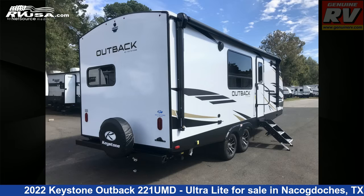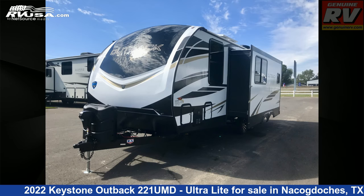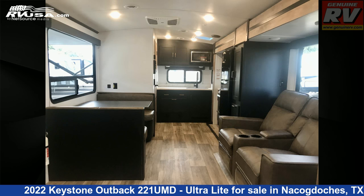This new Keystone is 27 feet 0 inches in length and features one slide-out, a Camden interior, sleeps four, spare tire kit, air conditioning, TV antenna, smoke detector, LP detector, slide-out, self-contained, microwave, oven, skylight, and 60 gallons fresh water capacity.